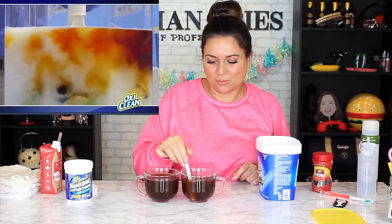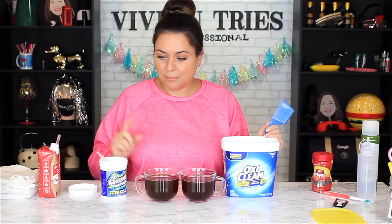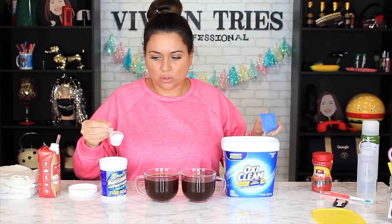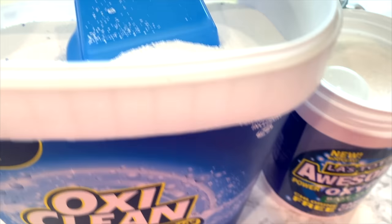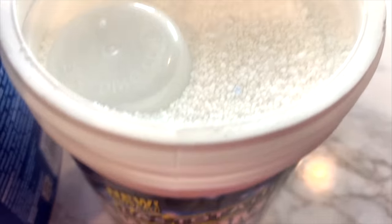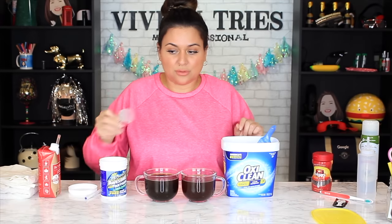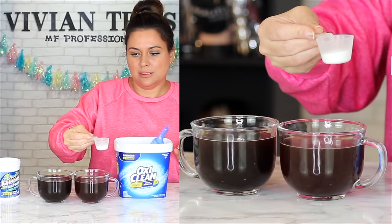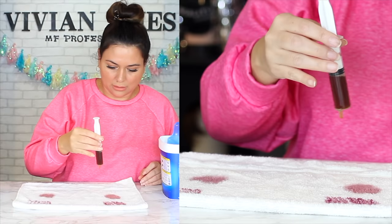I'm noticing the Dollar Tree version is not as finely powdered as the actual OxyClean — this one's chunkier. I'm trying to recreate the commercial. There's no residue, no more product left. We'll do a little coffee, a little red wine, some soy sauce, spray oil, a little lipstick — girl, don't mess up my towel.